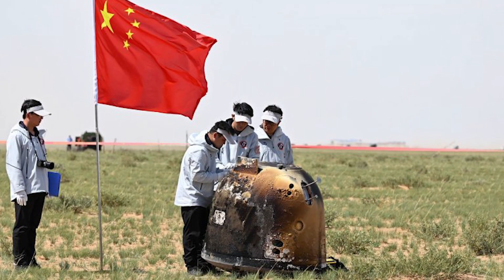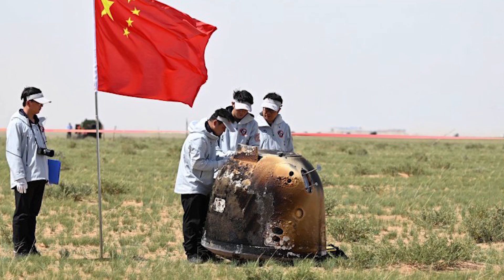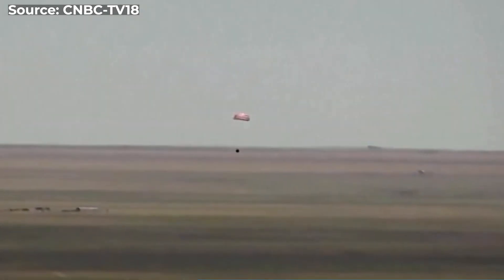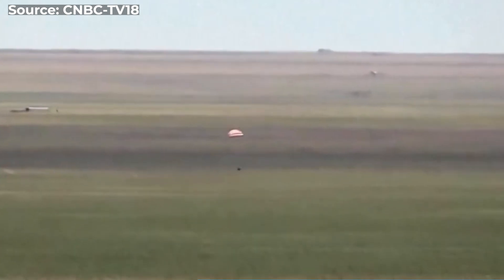China's robotic Chang'e 6 mission brought back samples from the moon's mysterious far side to Earth on Tuesday, June 25th. This mind-blowing moment struck at 2:07 a.m. when the capsule landed in China's Inner Mongolia Autonomous Region.